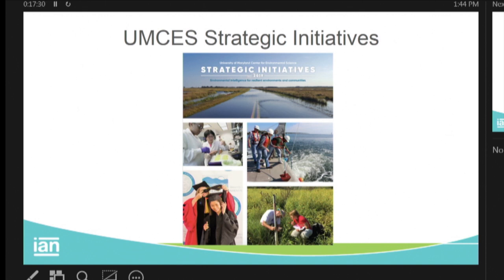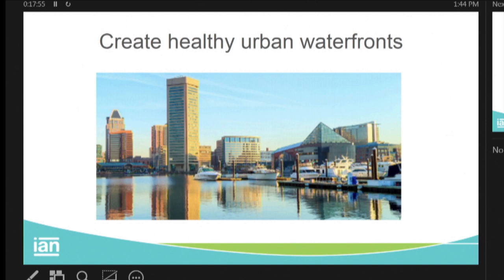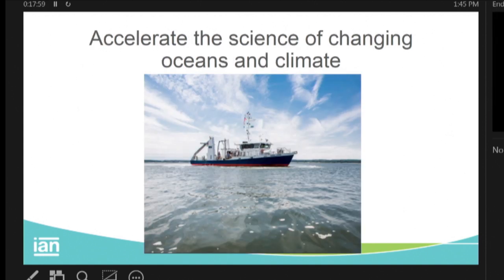For my final slides — this was just delivered at lunchtime, still smell the ink — our UMSI Strategic Initiatives. We had four: maintain sustainable landscapes and seascapes; build coastal resilience; create healthy urban waterfronts; and accelerate the science of changing oceans and climates. If you want to have a look, I've got a few copies here. We have this forum to exchange ideas, and hopefully with the Mentimeter we'll direct that back to our researchers to help solve the important challenges you face today.